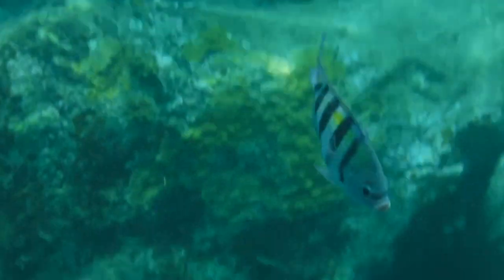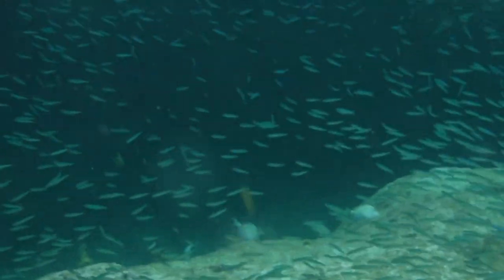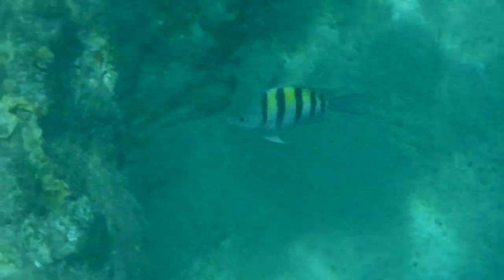These guys are truly voracious omnivores. They'll eat everything from algae and plankton to crustaceans and small fish as well. They've even been known to eat the waste products of other species, giving them an important role in the ecosystem. They act as a kind of trash can that keeps the reef clean and free of extraneous waste.